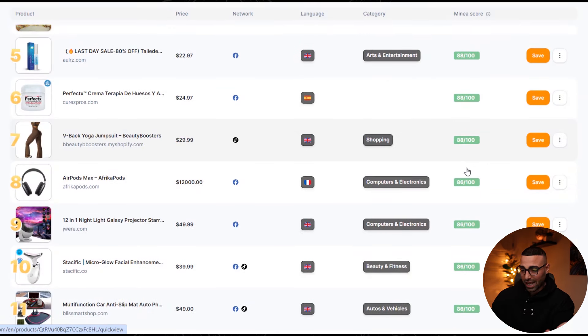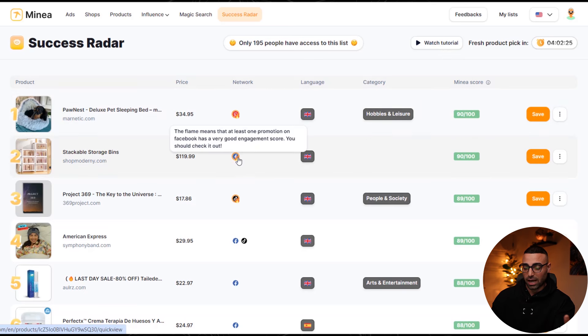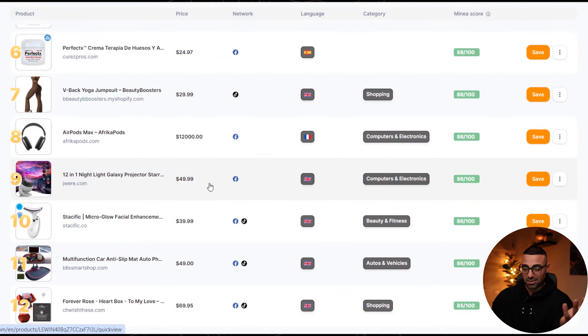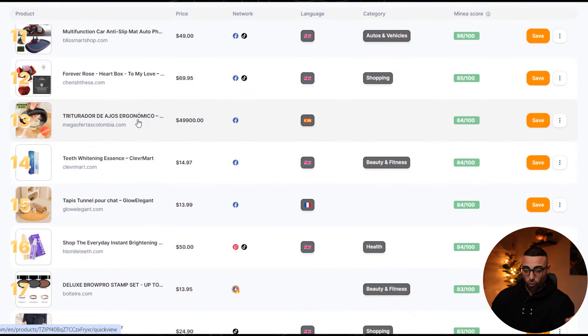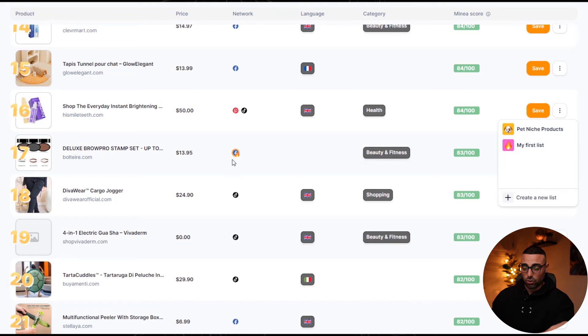Scrolling through the Success Radar, we see products scoring 88, 86, 84 — exactly the type we want to go after. We can see which networks they're being run on, like Pinterest or Facebook. If a network has a flame icon next to it, it means at least one promotion on that platform has a very good engagement score and is worth checking out. A score of 90 might be slightly too saturated, but 86 and 84 are great potential products. I'd recommend clicking save, adding them to a list for a specific niche, and keeping everything organized.